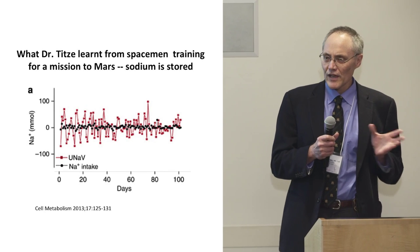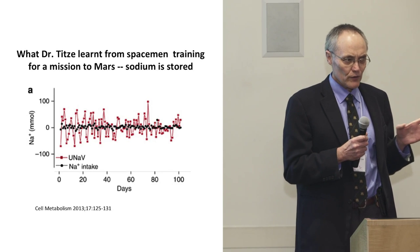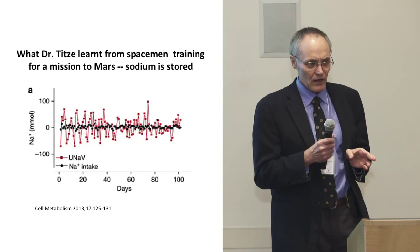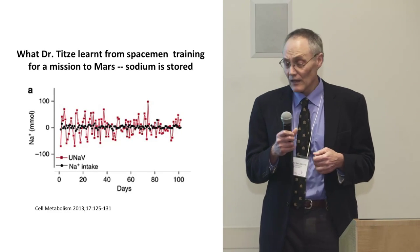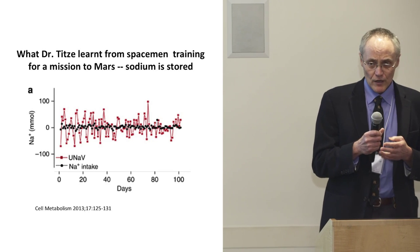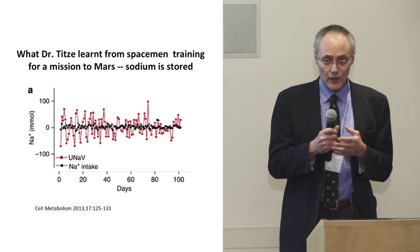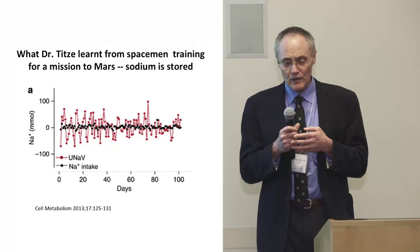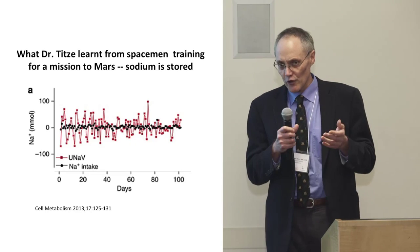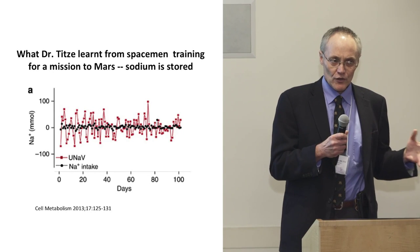He figured out where and how to do this: he tested spacemen training for a mission to Mars. These were Russian spacemen locked in a capsule for months. Every bit of food going into the capsule was exactly known, and every drop of everything coming out was measured — a very controlled experiment. He supplied the food in exchange for being able to do scientific experiments. The data showed a rhythm of salt excretion in urine — sometimes too high, sometimes too low — that didn't match the constant dietary intake. The body was not in perfect salt balance.